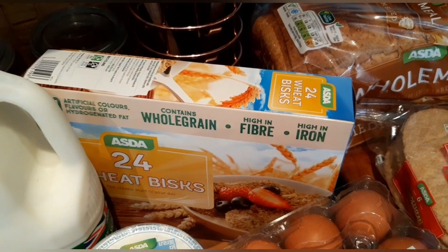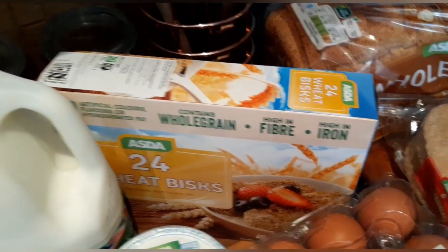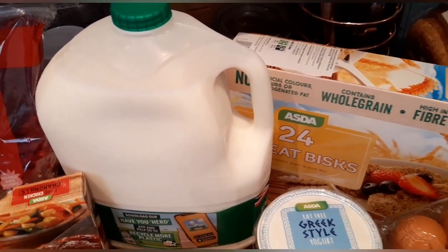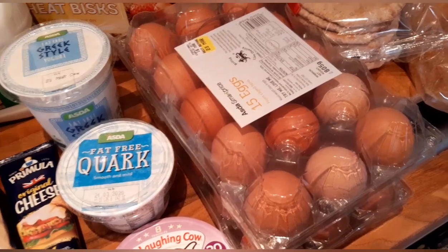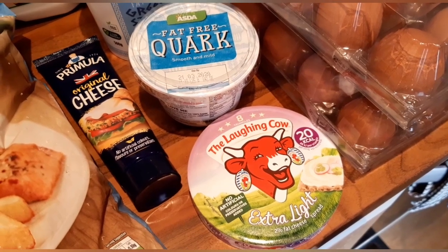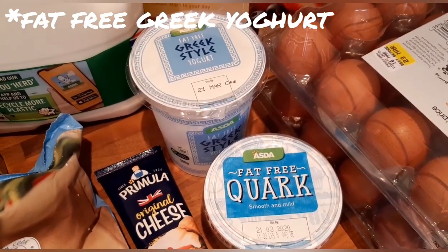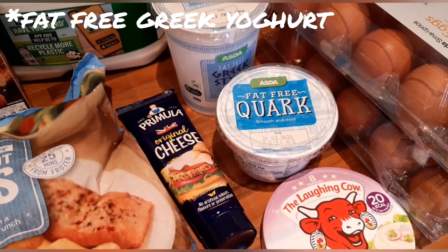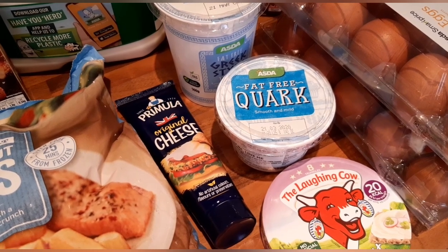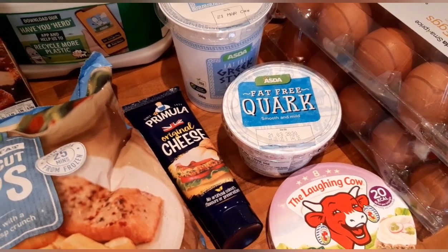I've got 24 Weetabix — two of these are your healthy extra B, or you can have them at three syns each. I've got the six pint of semi-skimmed milk, so for that you are looking at 250ml for your healthy extra A. Two packs of 15 eggs. I've got some Laughing Cow extra light — these are one syn each, or you can have six of these for your healthy extra A. Some fat-free quark which is free on the plan, some Greek-style yogurt which is free on the plan. I've got some Primula original cheese — I originally ordered the light cheese but they substituted it. I think it's 60 grams for your healthy extra A, or six syns — I will double check and pop it on the screen if that is wrong.